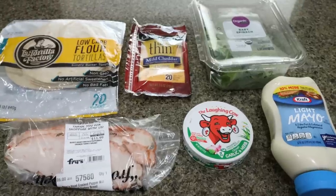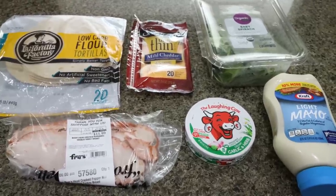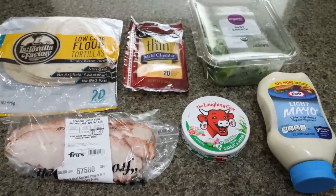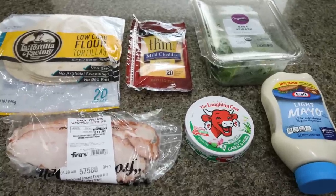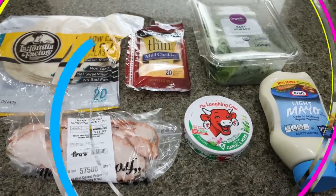For my lunches this week, I am making a turkey pinwheel meal prep. I'm going to show you how to put together a really well-rounded lunch that's great for on the go, to take to work, or in my case, just having ready on hand for a healthy lunch while working from home. Let me show you how to make the turkey pinwheels and what we're going to pair them with for lunch.